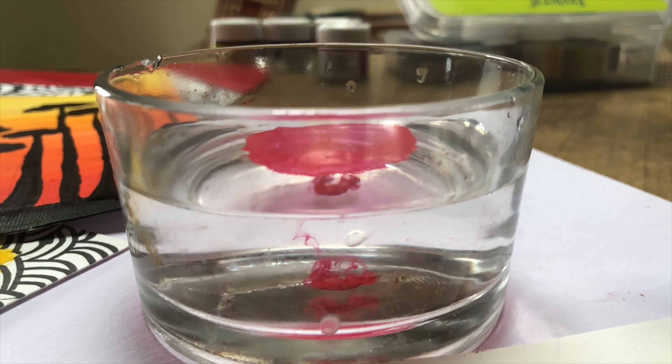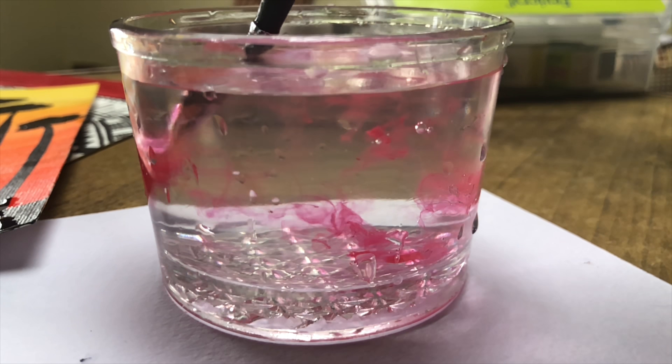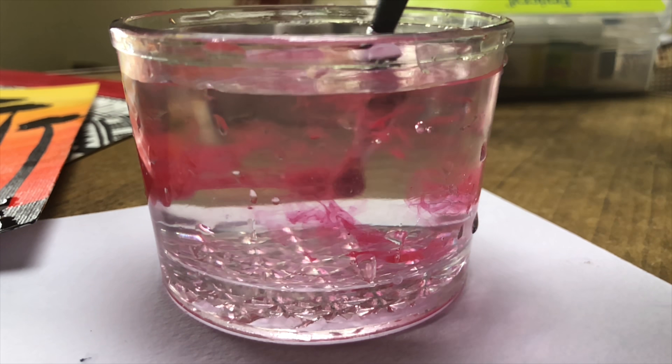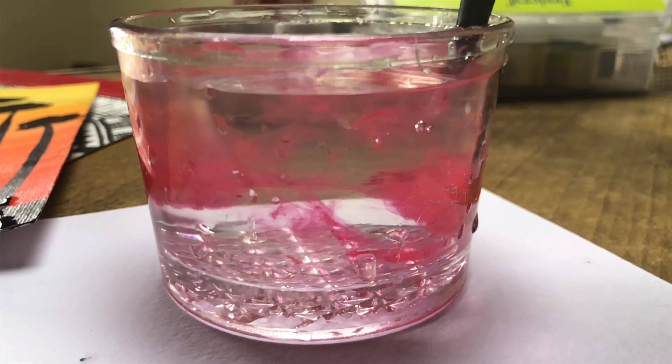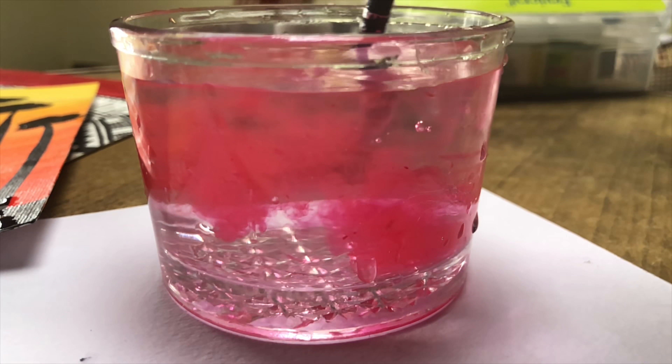After sketching or having a clear idea of how you want your dress, the next step is selecting the color. I selected bright red, which is simply gorgeous and goes for all occasions. Since I have a wheatish skin tone, red is just perfect for me.